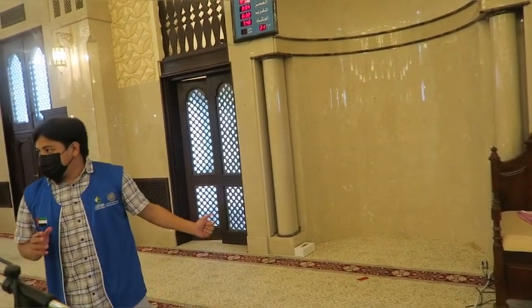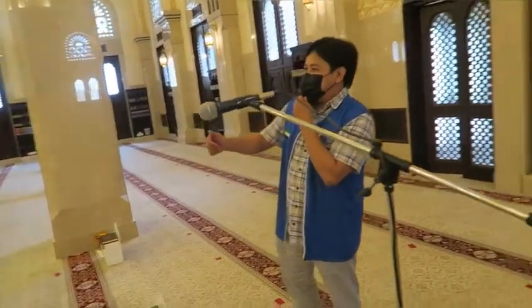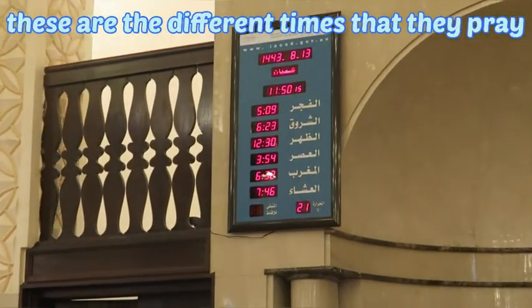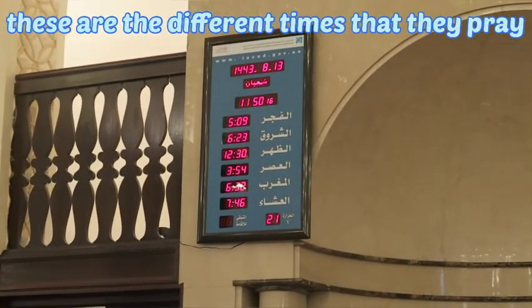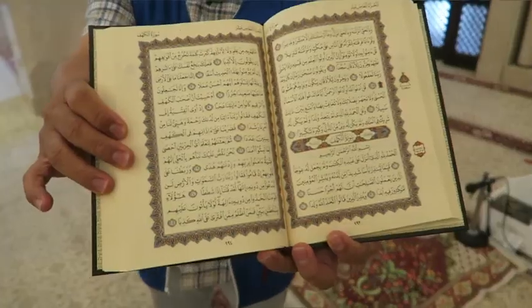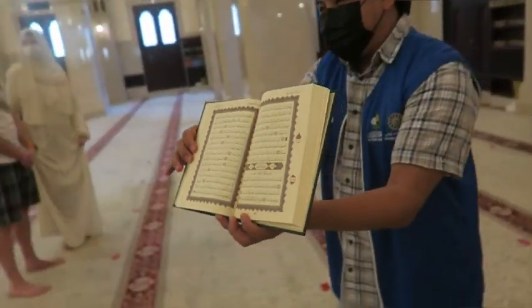The mosque is curved to reflect the sun. The sun is in the middle, and you observe that prayer should be according to the movements of the sun — the third prayer. And that's the Quran over there, in Arabic.